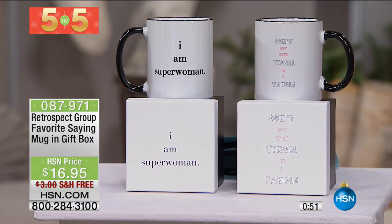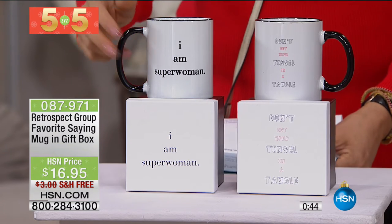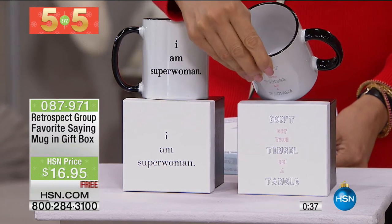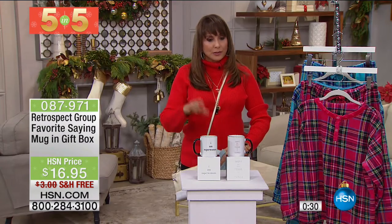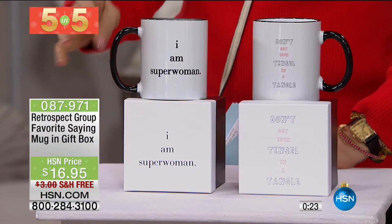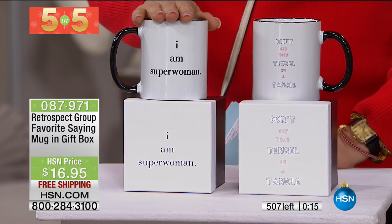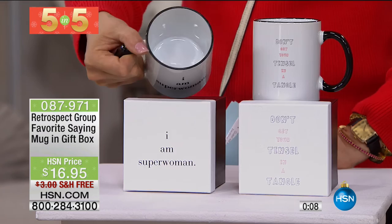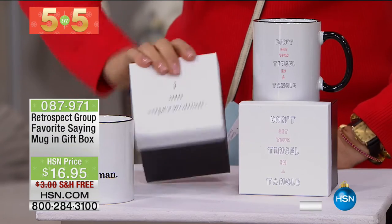Whatever sells out first — that's the five and five for you. It's a little bit of a race to the finish. This one says 'I Am Superwoman.' And this one has 'Don't Get the Tinsel in a Tangle' — words to live by. Which one's going to sell out first? Superwoman — Erin, my producer and a superwoman. These are in boxes that also tell it like it is. Item 087-971, free shipping and handling — 500 left between the two. It's a wink and a nod to the lighter side of life, with a color-blocked black handle and ceramic mug.